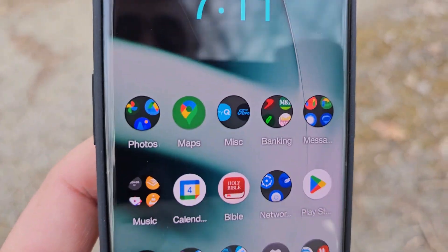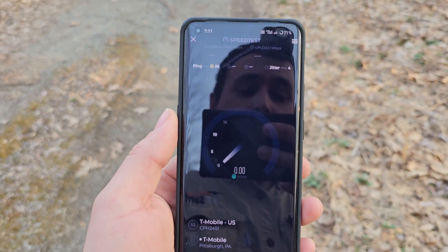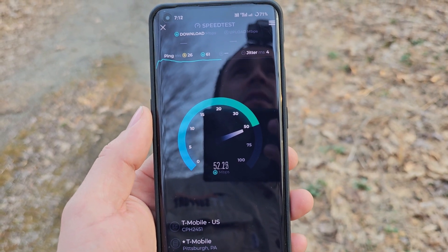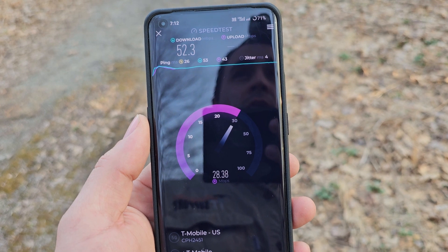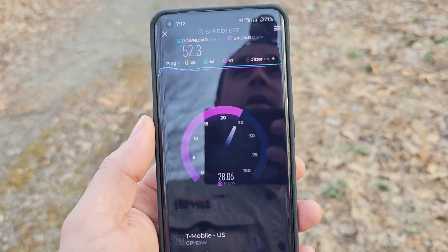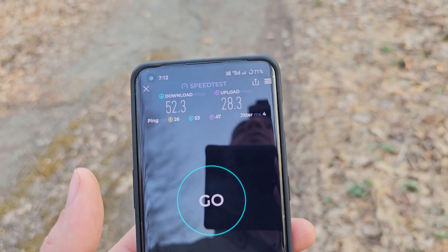I'm not even going to speed test anybody else except for T-Mobile — they're the only carrier on here, and it's not even worth testing anybody else because there's no coverage here. This site was recently upgraded but the backhaul hasn't been upgraded. The backhaul is a two-foot dish on a very old Aviate radio, 40 megahertz of 11 gigahertz spectrum.